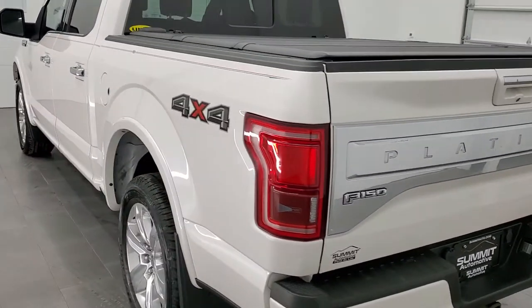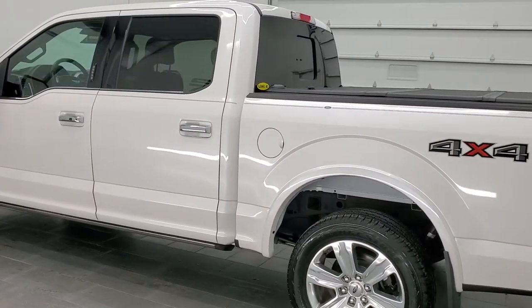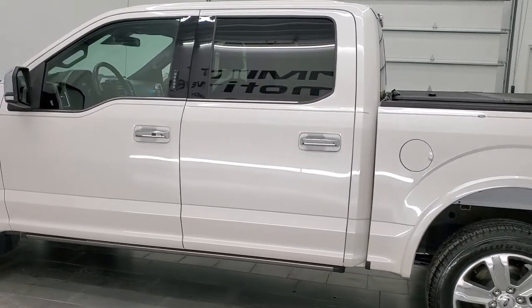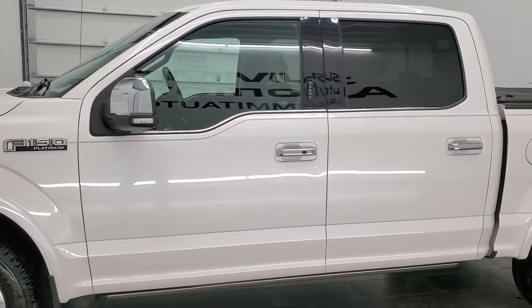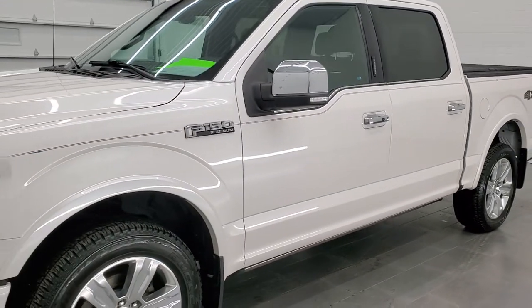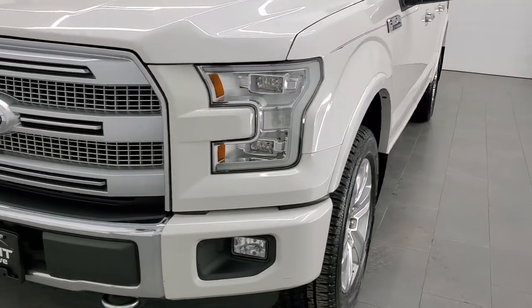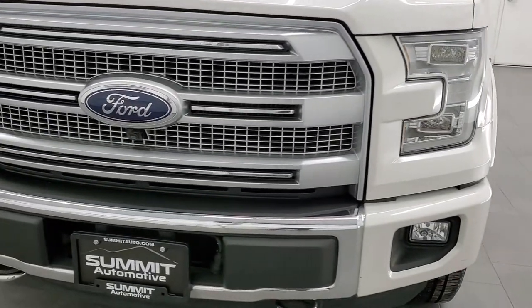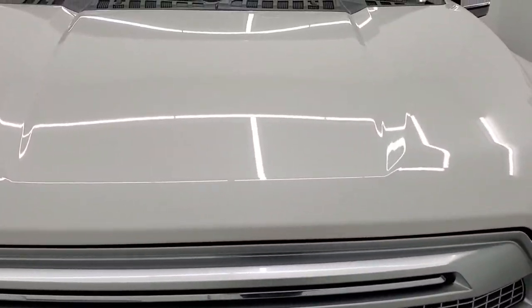This 2016 Ford F-150 Platinum has the 5 liter V8 gas engine. This truck has been fully safetied and inspected by our service shop per the state of Wisconsin inspection process. It has a fresh oil and filter change, all the fluids have been checked and topped off, and this truck is 100% ready to go. We're going to go inside, underneath, start it up, and take a look under the hood in this video.